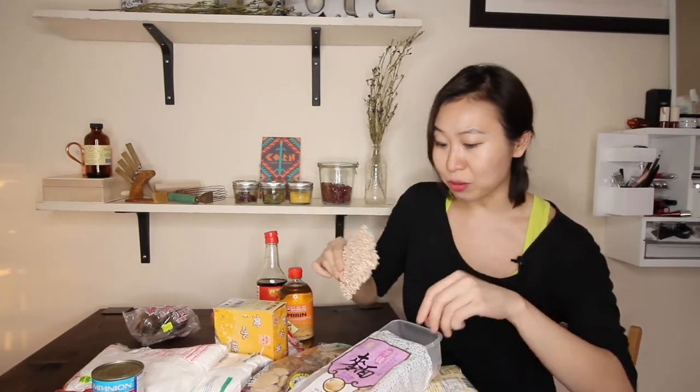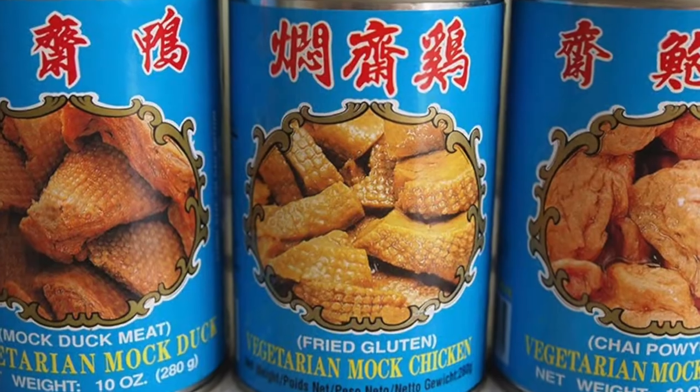In Asian grocery stores there are a lot of people with different religions and eating preferences, including Buddhists. Growing up I had a lot of these wheat gluten substitutes because my mom would sometimes have vegetarian days. I have a couple cans here — they remind me of wheat gluten which was very spongy, but I expect this one to be a lot firmer. What's cool is that long before being vegan or vegetarian was a trend, Asian grocery stores already had fake meats to cater to Buddhist customers. They've had a lot more time to play around with texture — that's vegan duck in a can!